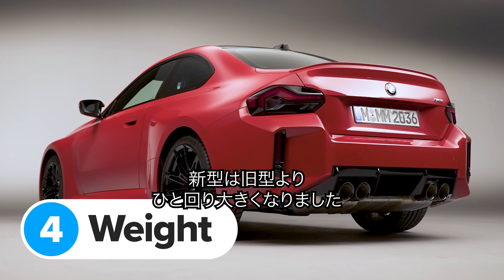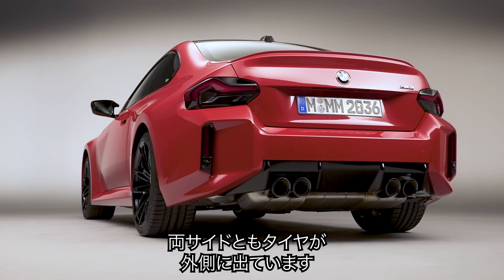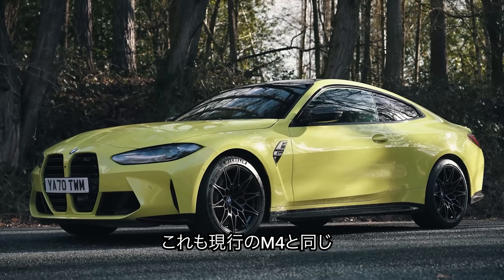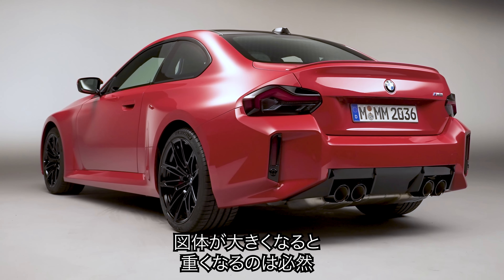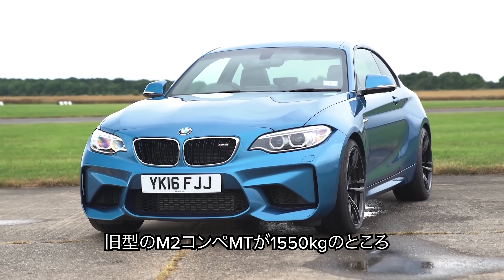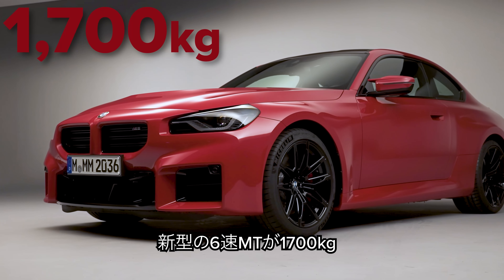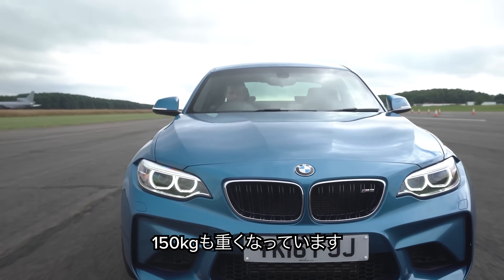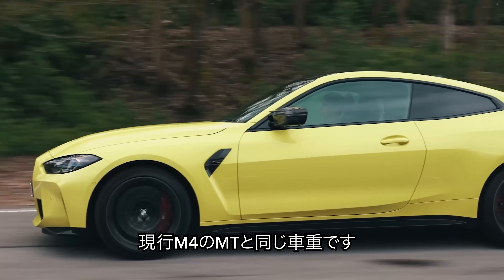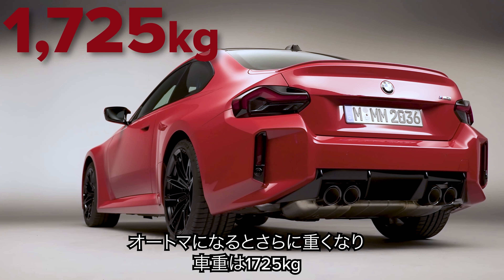The new BMW M2 is noticeably larger than the old model — over 11 centimetres longer and almost two centimetres wider. The track width is now exactly the same as on the latest M4. Unfortunately, making a car bigger usually makes it heavier. The old M2 Competition manual weighed 1,550 kilos; this new model with the six-speed manual weighs 1,700 kilos — 150 kilos heavier, like carrying two passengers around the whole time. This new M2 weighs exactly the same as the new M4 manual. Pick the eight-speed automatic and it's even heavier at 1,725 kilograms.